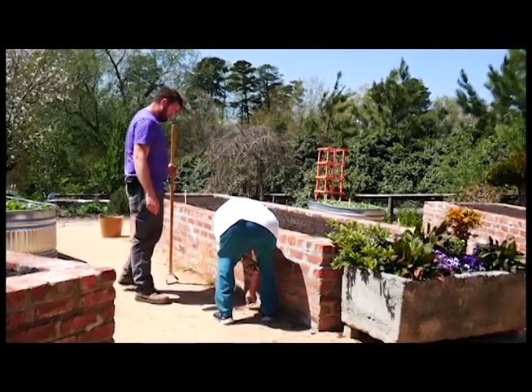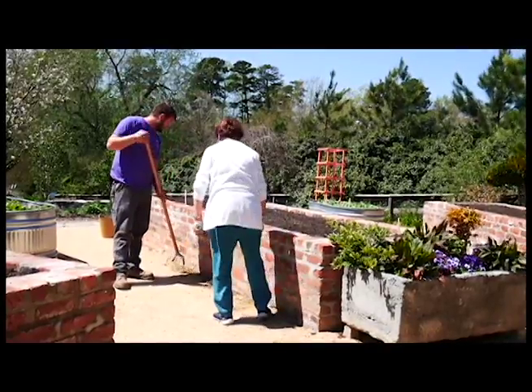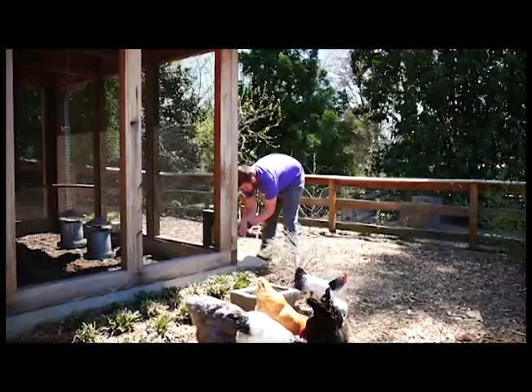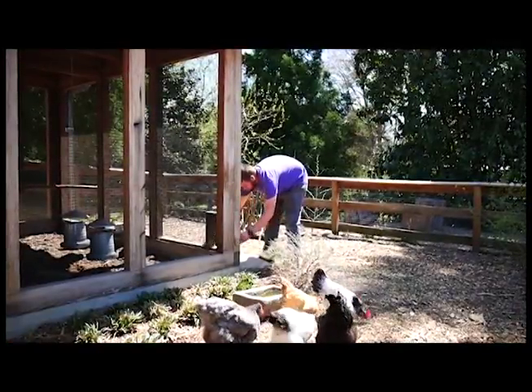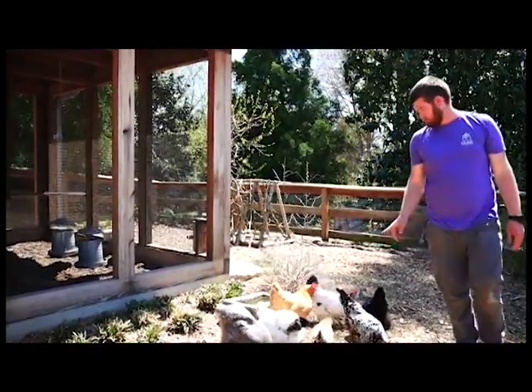Here at Duke Gardens, I'm an assistant horticulturalist, in charge of maintaining the areas around the Doris Duke Center, the Woodland Garden, White Garden, and where we're at right here — the Discovery Garden. I assist Lindsay Fleetwood, our horticulturalist, and our curator, Jason Holmes. Everything you see out here, we maintain in some way, shape, or form.